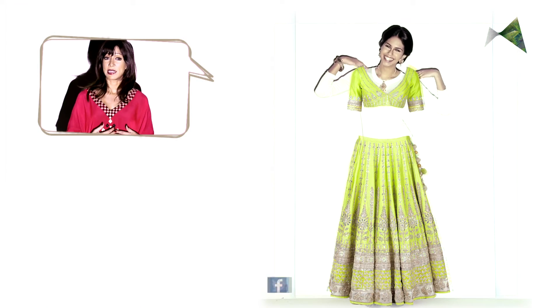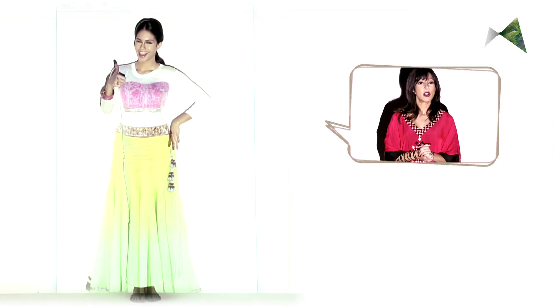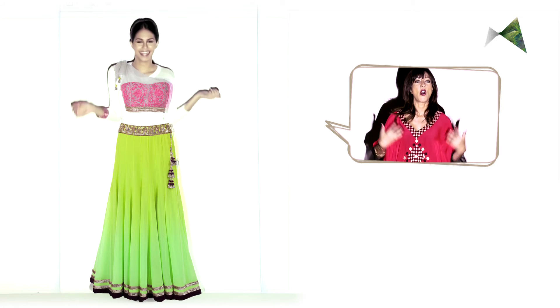Enhance your figure with bright colors and low necklines, but don't go too low or you'll get into trouble. You can also go in for some contemporary styles like an asymmetrical choli or an ombre lehenga.